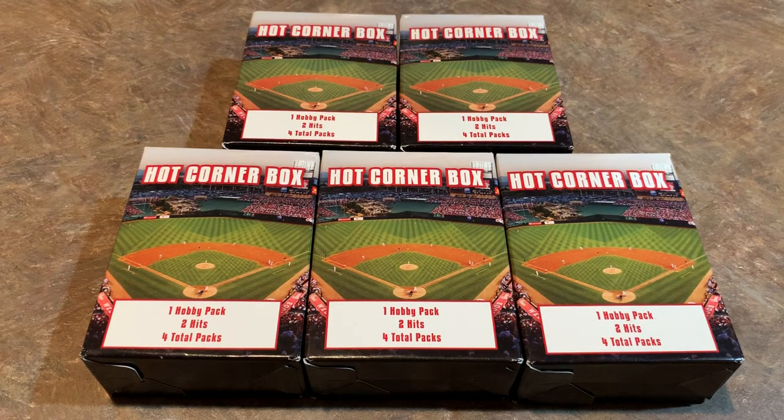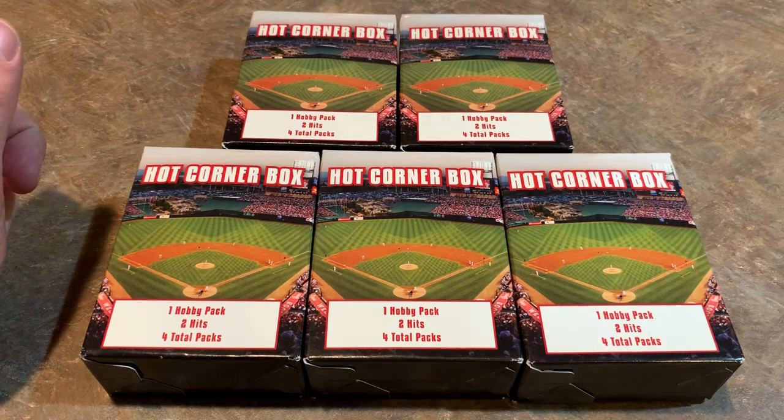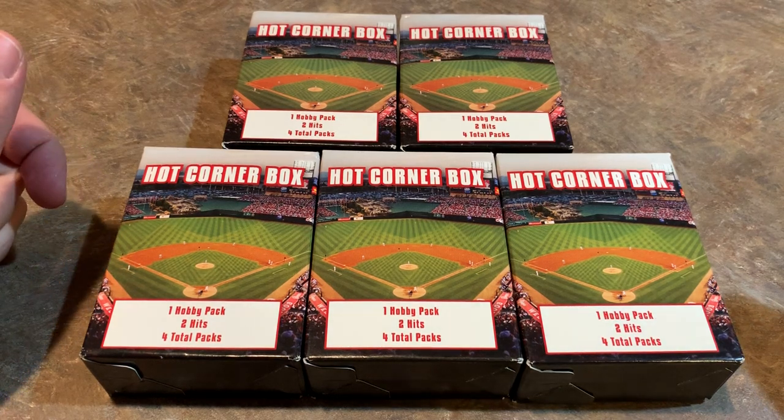Hey everybody, welcome back to another video. Today I was out at Target and I noticed they had restocked their Hot Corner boxes. I don't always see these, so when I do I pick them up. They're $15 a box, more or less, and inside there are four packs with two hits and one hobby pack. A lot of these that I've opened have contained 2018 Topps Update or 2018 Topps Series 2. Those are pretty good packs. The 2018 Topps Update is just stocked with some of the best young players in the game — rookie cards. So I'm hoping those are in here.